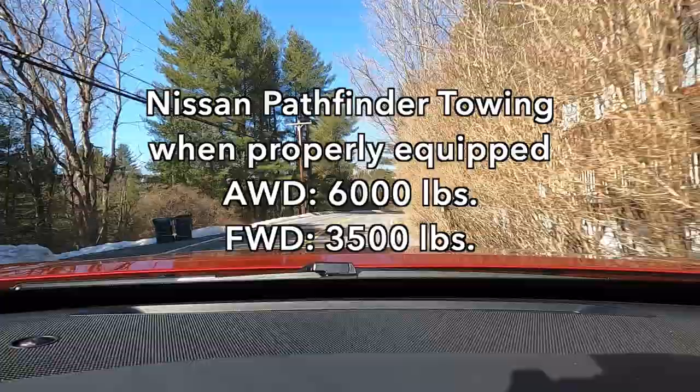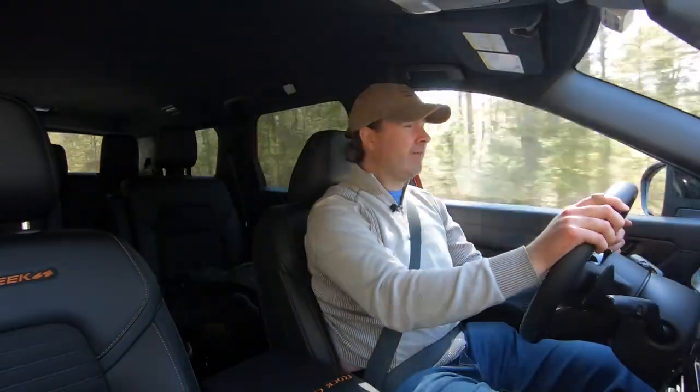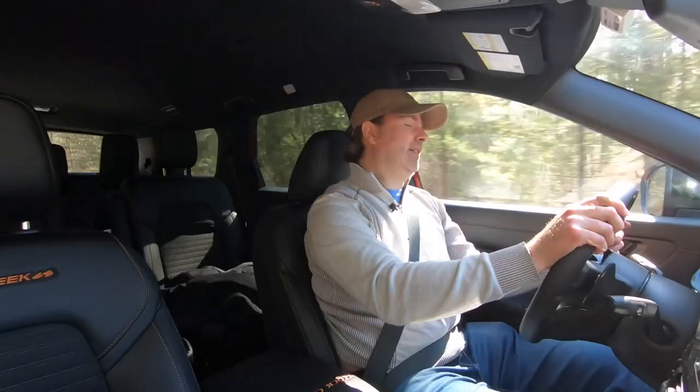The Rock Creek can tow up to 6,000 pounds as standard — a nice healthy number. Front-wheel drive Pathfinders can tow 3,500 pounds, while other AWD Pathfinders, if properly equipped, can also tow up to 6,000 pounds. So towing a boat or a camper is very much on the table.